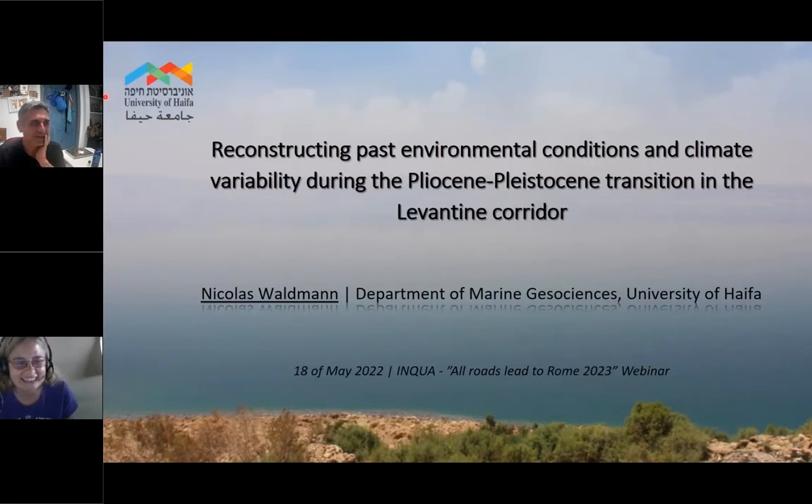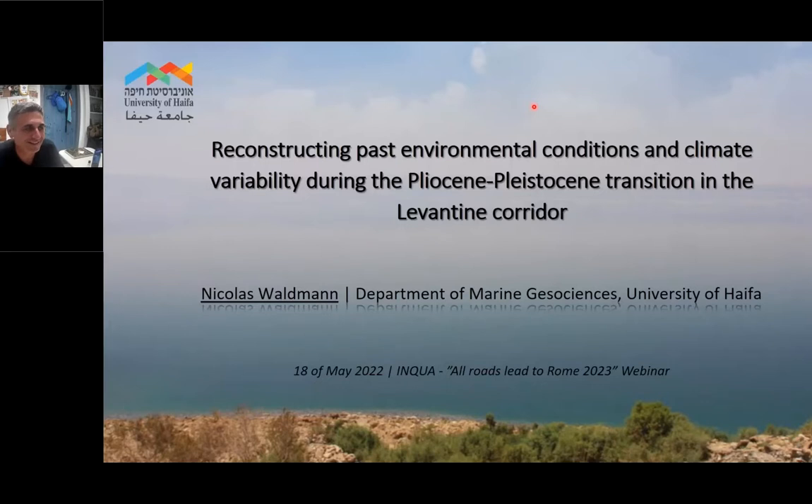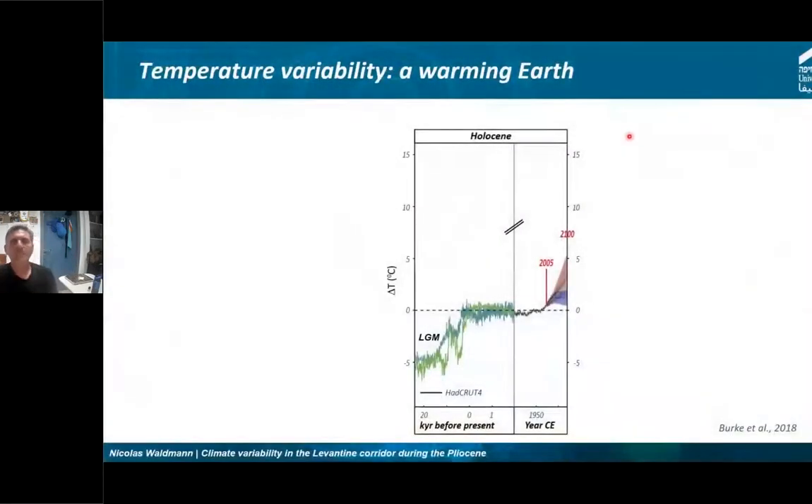Thank you very much Ilaria. I'm very honored to have been invited to All Roads Goes to Rome. Hopefully soon I will actually be in Rome physically and not virtually. So thank you again. I'm going to talk about how the Pleistocene and Pliocene-Pleistocene transition looks in the Levantine corridor in this part of the Eastern Mediterranean.